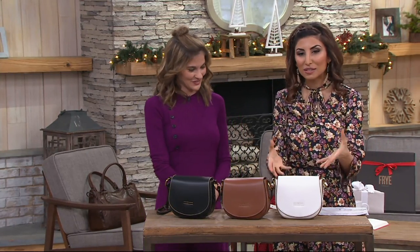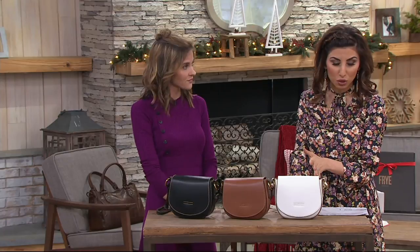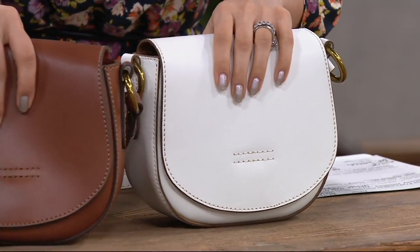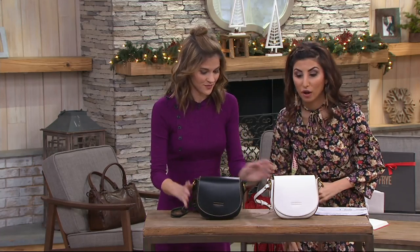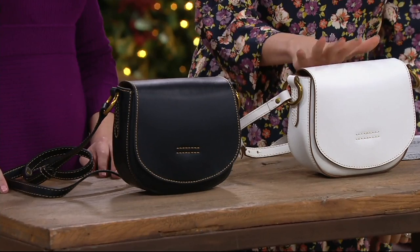This is a great place to start with the brand. Item number A304-235. Update: rust has now sold out. Here's what we have left — black and off-white. Black, three dozen; off-white, two dozen. Free shipping and handling.